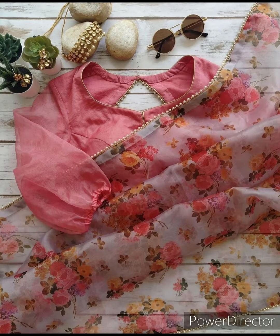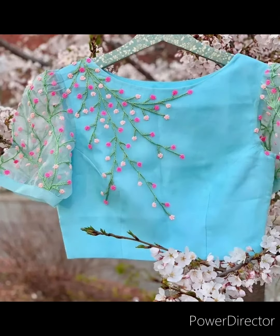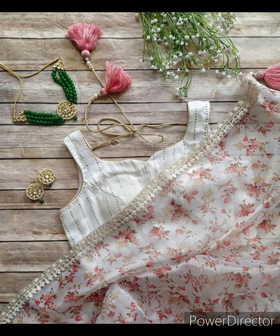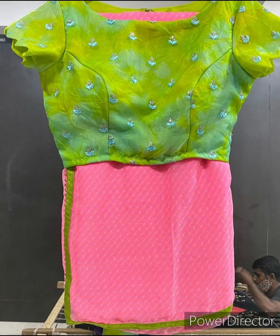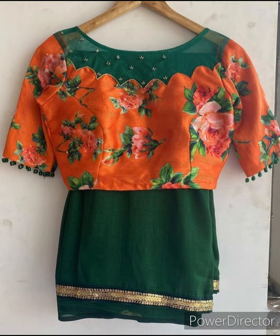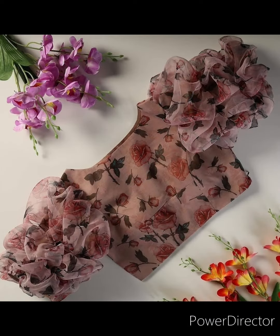Hello guys, welcome to our channel Fashion Studio. In this video we are showing few pictures on trendy blouses. If you haven't subscribed to our channel, please subscribe to our channel.